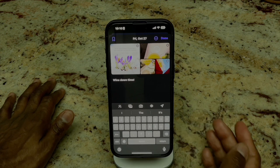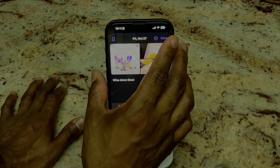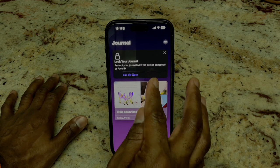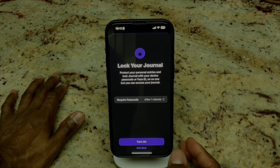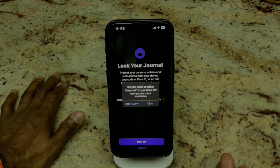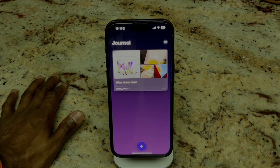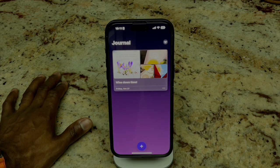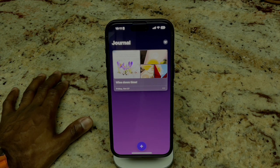On Friday, October 27th, 2023, we're going to create our first journal entry and hit Done. You do have the ability to lock your journal, so let's set that up. It says 'Require Passcode After One Minute' — we'll hit Turn On. It asks if you want to use Face ID — absolutely. I love that it gives you a nice culmination of the photos, the title, and however deep you decide to go within the journal.